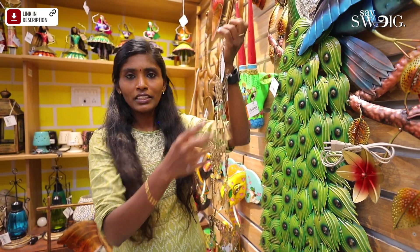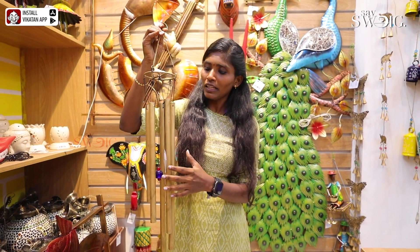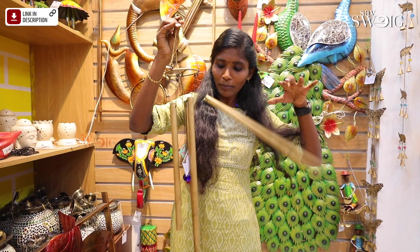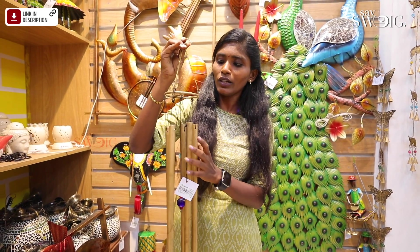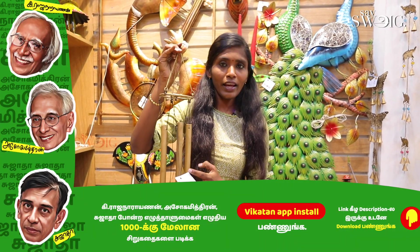This price is $380. We are looking at the musical bell. But this is a very unique sound. You can see that. There is a sound like Kovil money. We have a positive vibe. This price is $800.